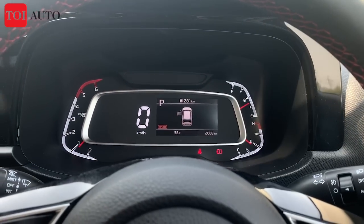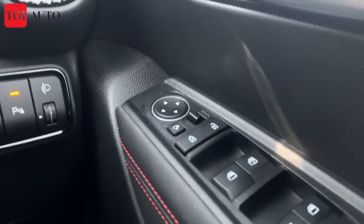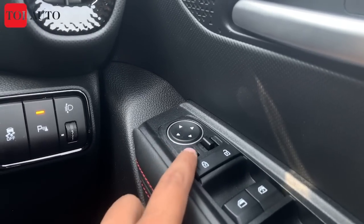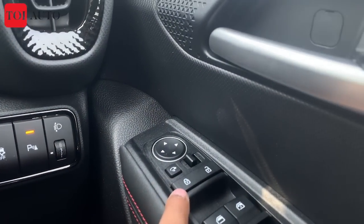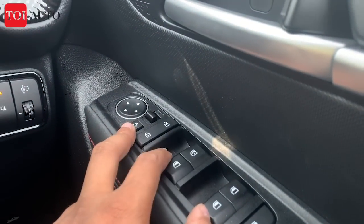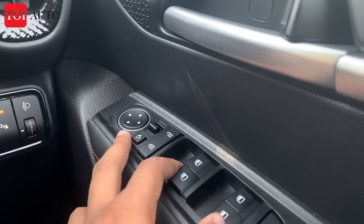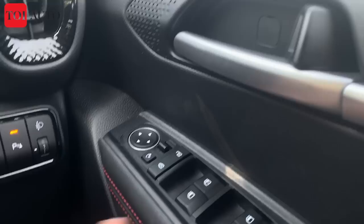There are many switches including outside rear-view mirror control — auto retractable but manually adjustable too. Lock/unlock buttons and power windows are also present. The driver's side has a one-touch power window; others are manually operated. Fit and finish is decent and at par with the Hyundai Venue. Additional switches include parking sensors, traction control, engine start/stop, and headlight adjustment. The car features a seven-speaker Bose surround sound system.